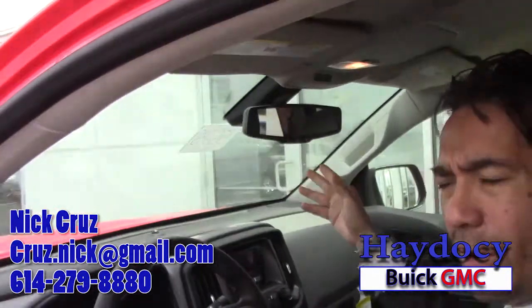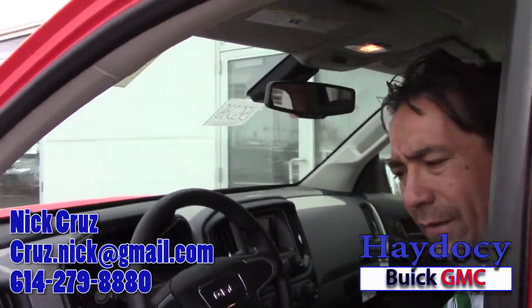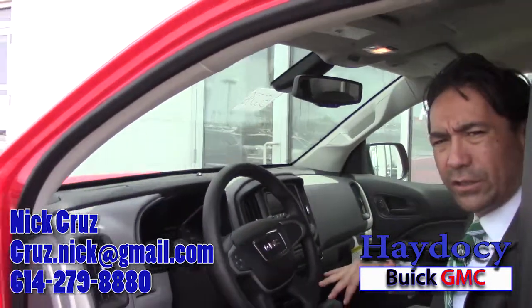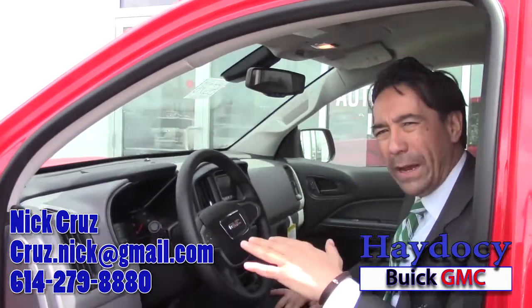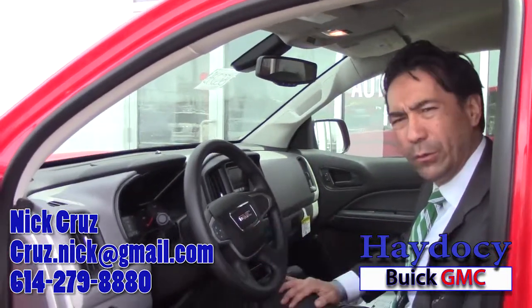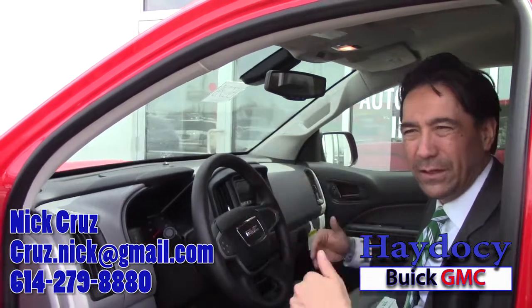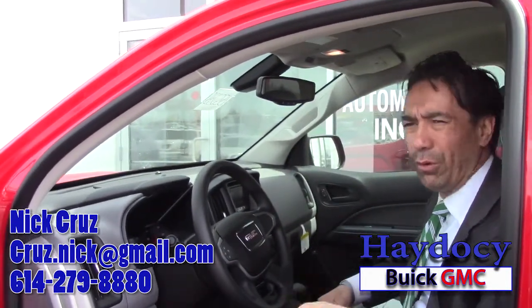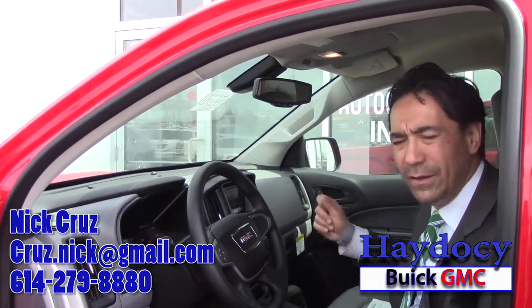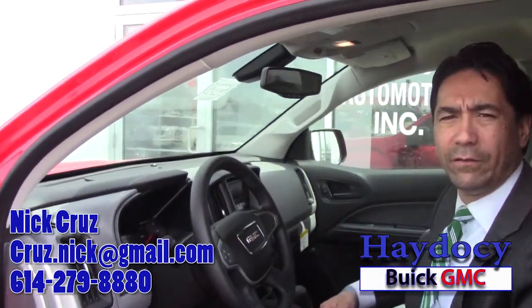It does have OnStar. OnStar is your turn-by-turn navigation if you want. That is a separate charge after six months — the first six months I'm going to give you the full package for free. There are three levels of packages you'd go into agreement with OnStar. The biggest one is a $250-a-year package and that covers everything. They'll make reservations for you on the go — when you pull up to your restaurant or hotel, they'll know who you are, where you're at, and have all your information.